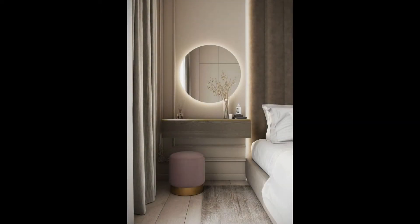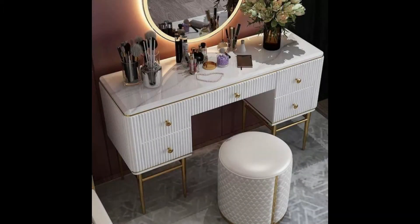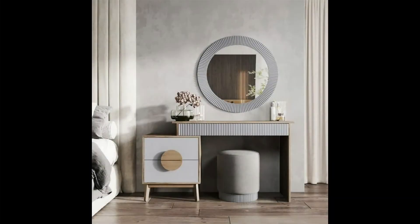2-piece vanity set with hide and mirror storage. With hidden mirror storage and a drawer, this minimalist makeup vanity provides ample space to store your collection of makeup.